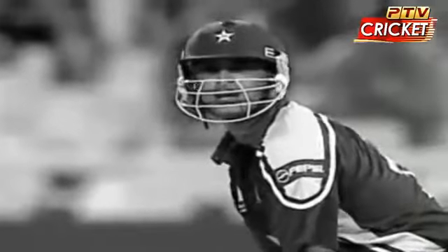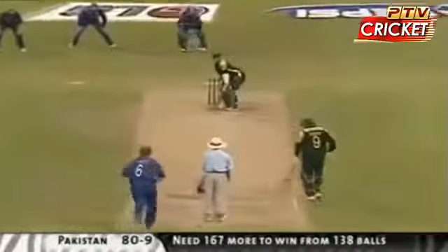Later on with his side nine wickets down, Shoaib decided he had nothing to lose and scored the fastest innings of the World Cup — 43 in just 16 balls.